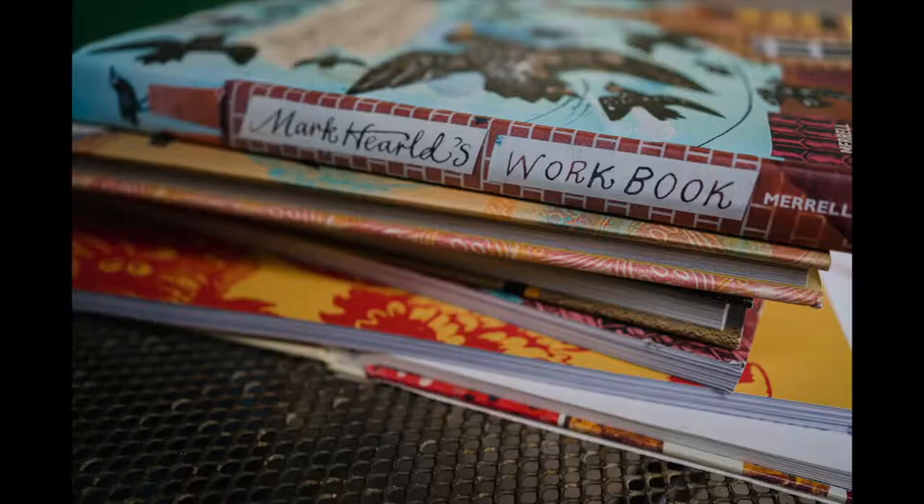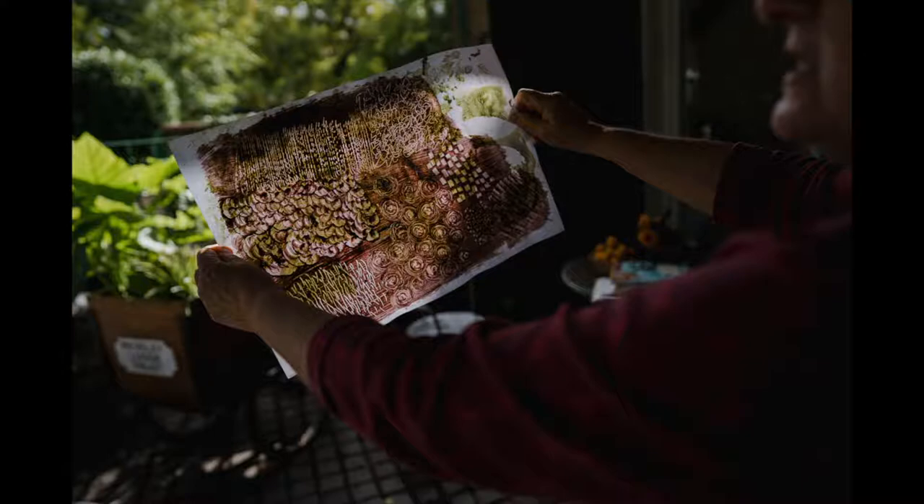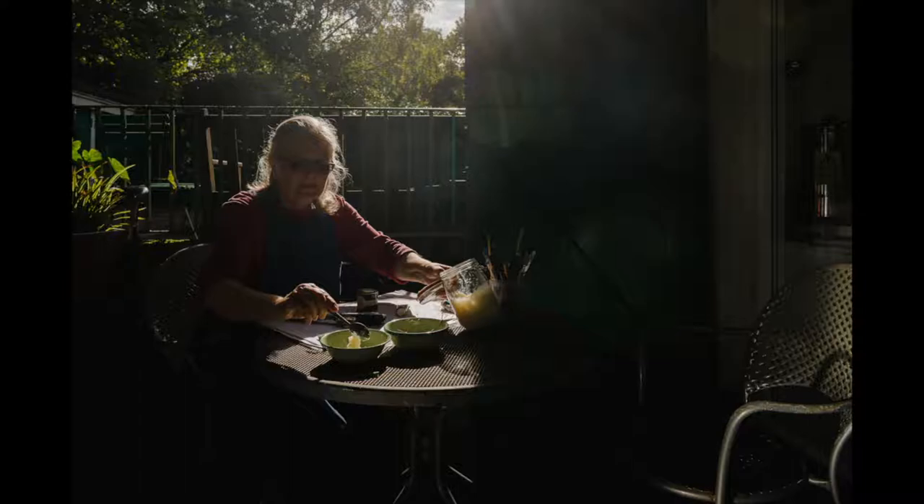I first became inspired to explore collage work through the work of Mark Hearld. I particularly like the way he works with colour and shape, and it was through attending a workshop with Mark that I learned how he uses painted paper techniques to create observational textures for collage work. The painted paper technique actually comes from bookbinding from the 17th and 18th centuries.